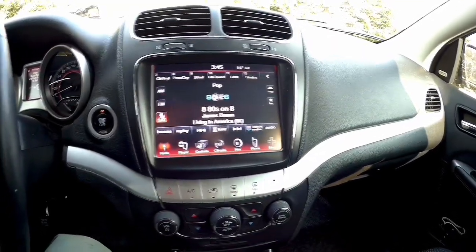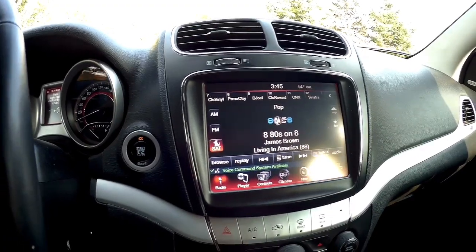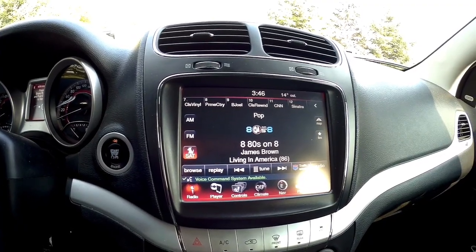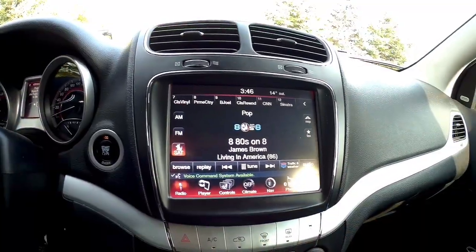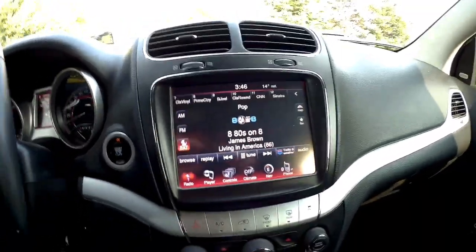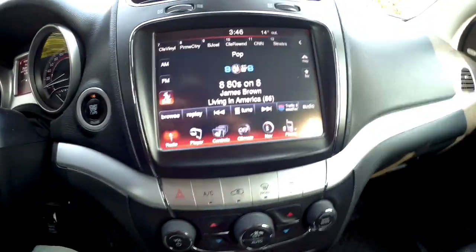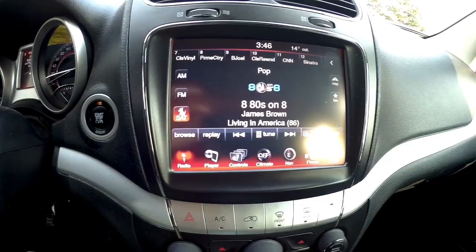Hey guys, sitting inside a Dodge Journey here. I wanted to tell you a little story about the maps problem that these things are having. You'll see a message on your display that says 'can't unlock maps' or 'can't load maps' — something similar to that. It's a problem where the data has gotten somehow corrupted in the map program, and there's actually nothing wrong with your GPS unit.